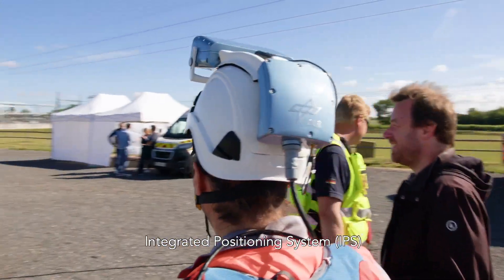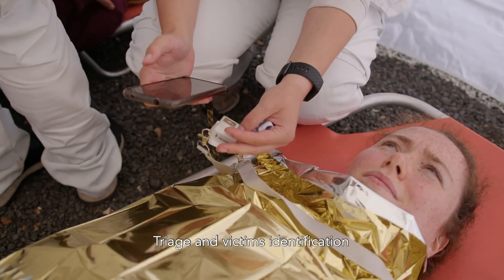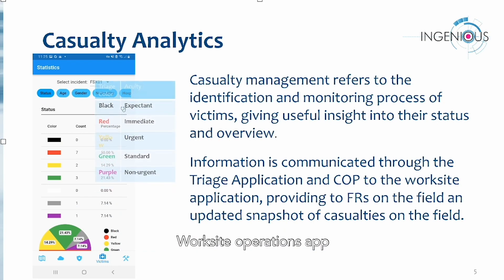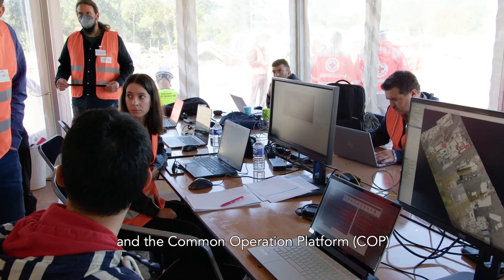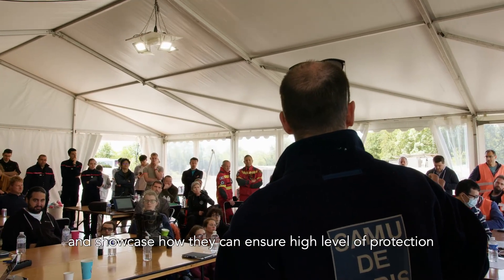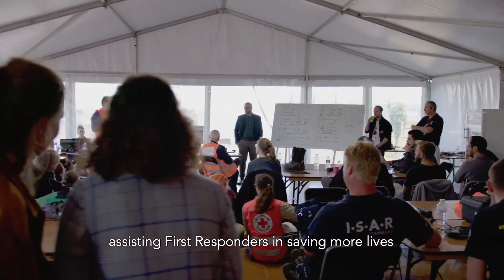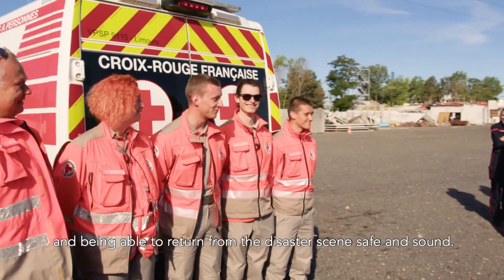Additional components include the integrating positioning system, field communications, triage and victim identification, augmented reality systems, fusion engine, expert reasoning, worksite operations app, social media app, multi-language operation app, and the common operation platform. We will see how they work together and showcase how they can ensure a high level of protection and augmented operational capacity, assisting first responders in saving more lives and being able to return from the disaster scene safe and sound.